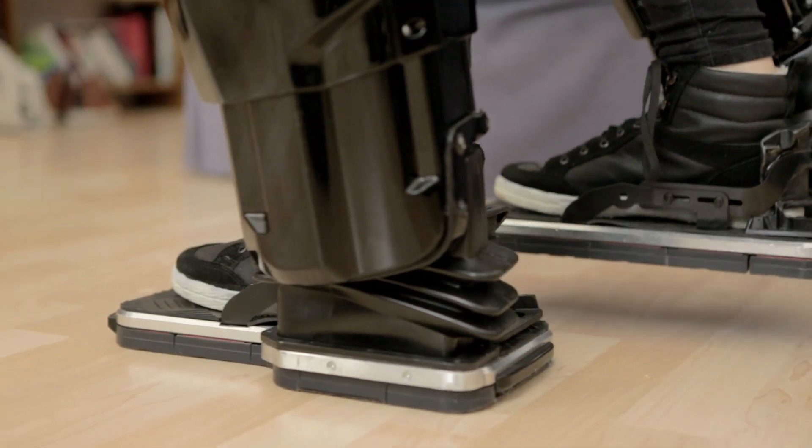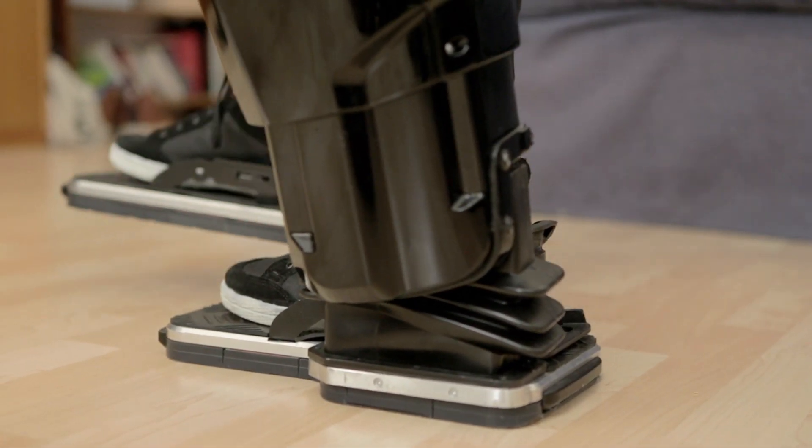I was never really interested in trying any other exoskeleton devices, because whenever I saw people using them there were two things that struck me. One is I didn't know if my disability would actually work with those sort of devices — I didn't know if a complete injury would work, I didn't know what strength you needed, I didn't really know how they would work.